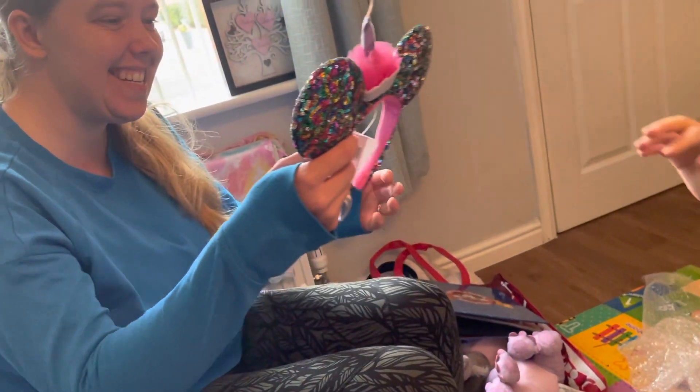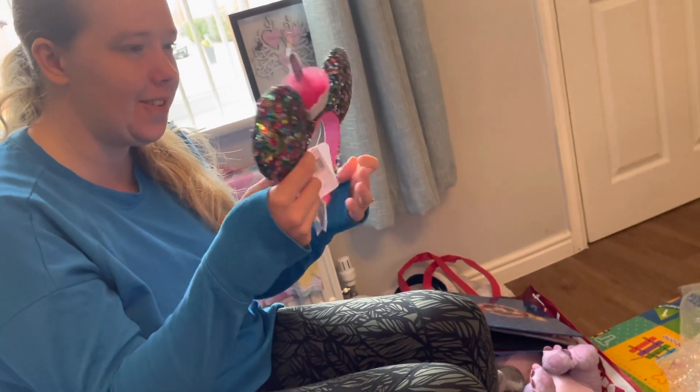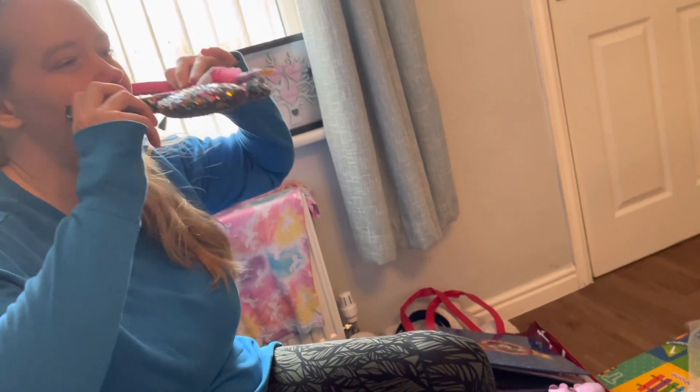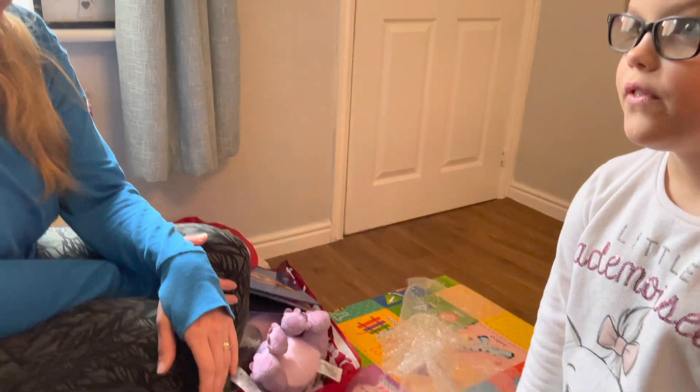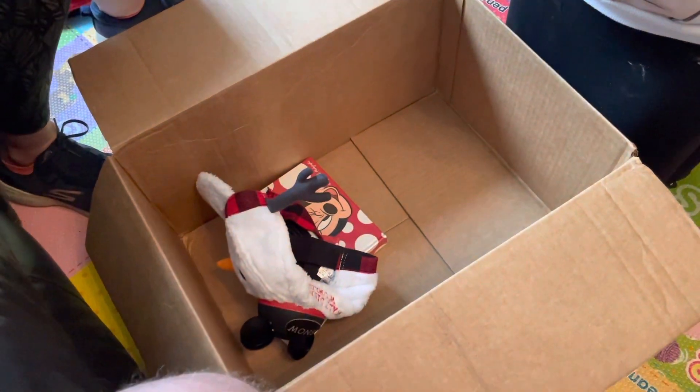Mum, happy birthday! It's nearly my birthday — less than two weeks. What am I going to be wearing? These birthday ears! My aunt was like, 'Why do you want birthday ears? You're not going to Disney for your birthday.' And I was like, I don't care — everybody needs a pair of birthday ears. It's my birthday! I could go to school in my birthday ears, and Dad could come home in his birthday crown.